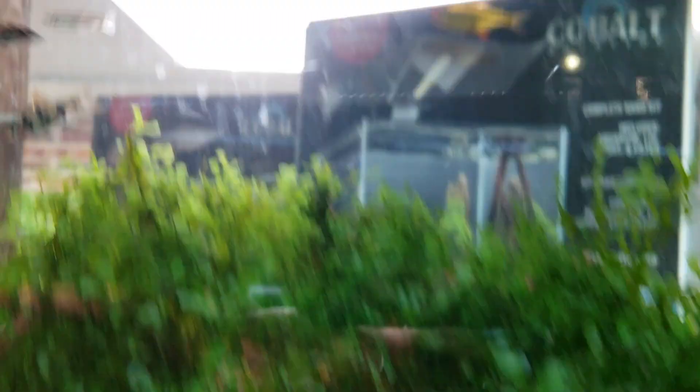Another one that deserves honorable mention is going to be pencil fish of different sorts. We have pencil fish up here — there are some really beautiful pencil fish that can also withstand the water.